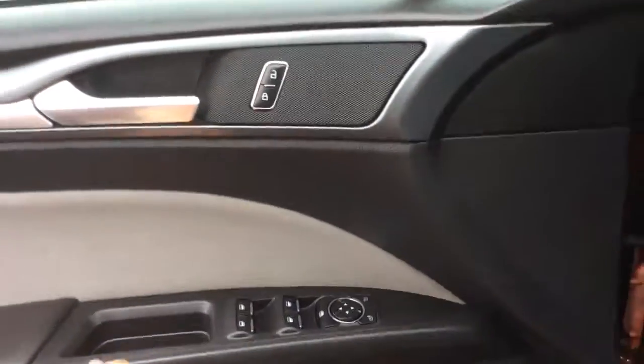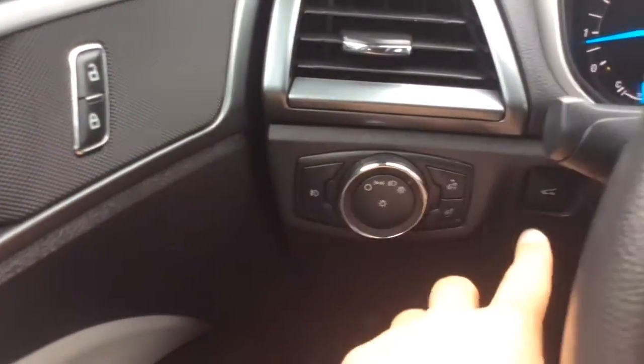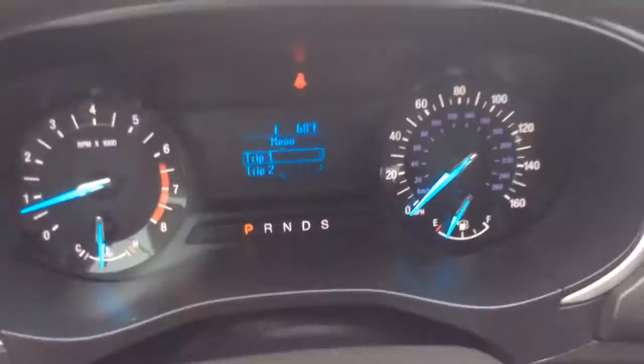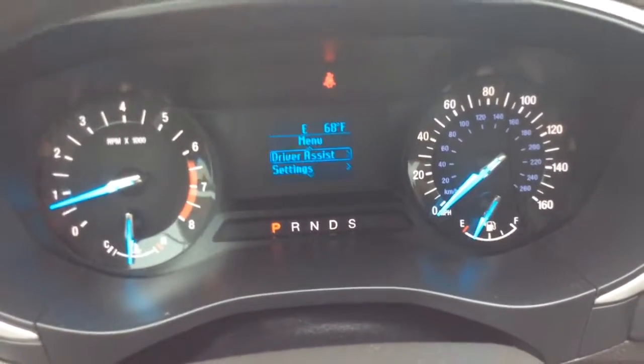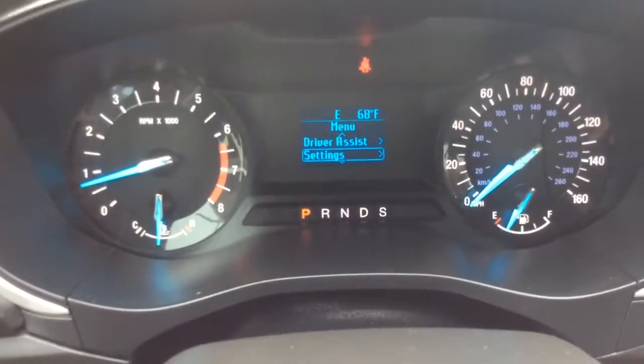It has your power windows, power locks there in the door, as well as power mirrors, automatic headlight controls, fog lamps, interior light brightness controls, and your trunk release as well. You have your info center here, with controls for that info center on the left hand side of the steering wheel. You have your trip 1 and 2, fuel economy information, driver assist which is your traction control, and vehicle settings as well that you can control on that screen.